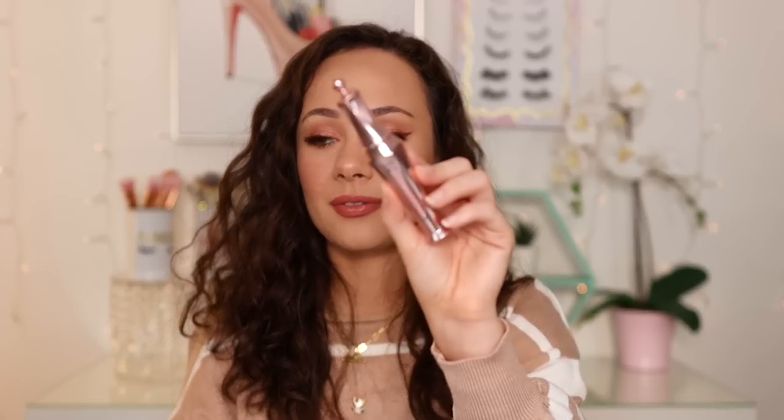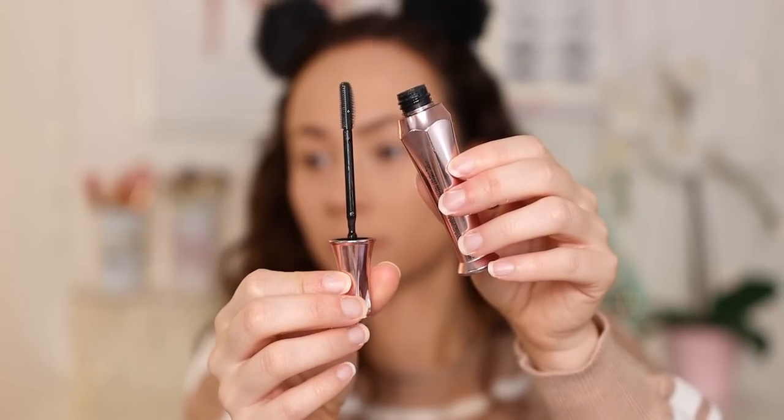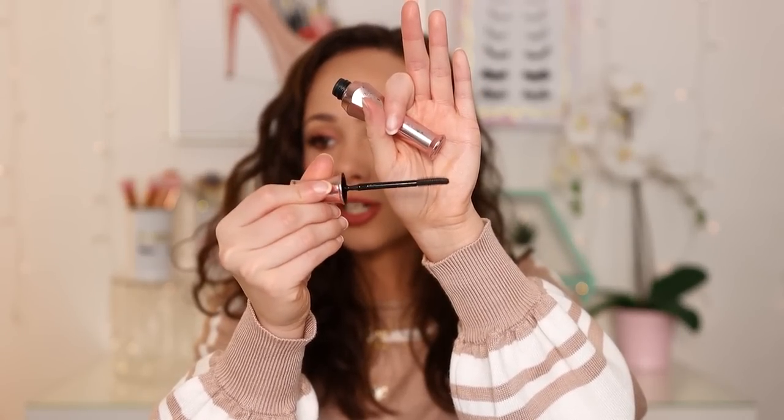Finally, I discovered a new brow product I loved — nothing new, but one I fell in love with this year — the Benefit 24 Hour Brow Setter. What I love about it is the brush. It's kind of like the Charlotte Tilbury push-up lashes brush, but these rubber bristles do such a good job of separating your brow hairs so they look thicker, and it holds the brows really well. Last year the Sigma Clear Brow Gel was my brow gel of the year. This year it's Benefit. It is bomb.